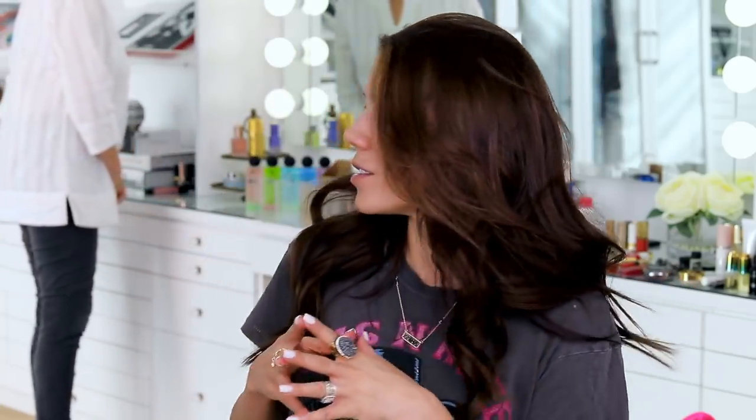Hey guys, welcome to today's video. The ghost has actually decided to show herself in the background - that's not the ghost, that's my mom. Mom, wave hi. So mom is here in town. She's going to probably be wandering through the background digging through all the makeup because you have quite a list - you want to grab things for girlfriends and all of that, right?